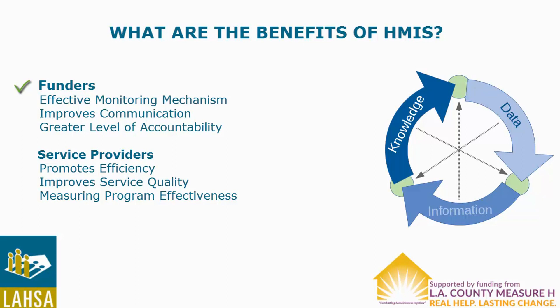In addition, HMIS offers other benefits for service providers. The system enables agencies to record accurate information about the participants they serve. HMIS promotes efficiency in terms of completing funding reports. The system encourages agencies to improve the quality of services provided, and it enables service providers to analyze and adapt to the needs of people experiencing homelessness.